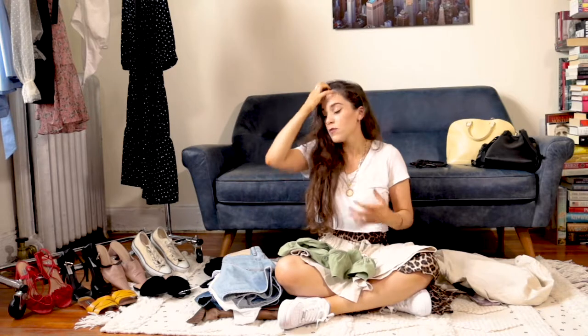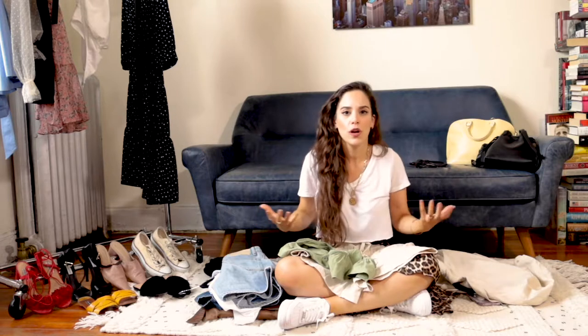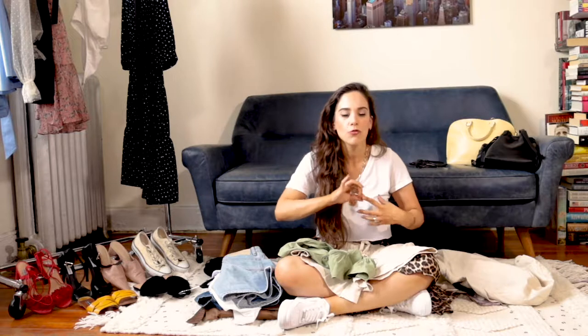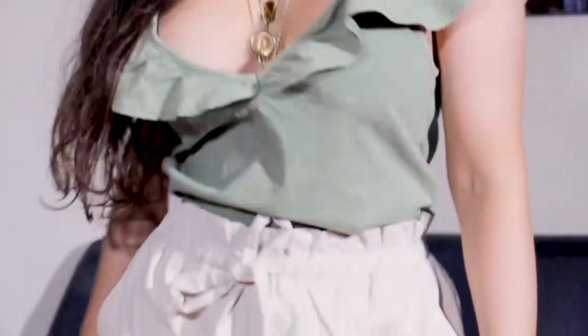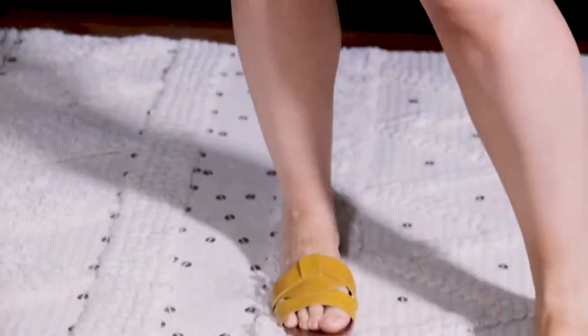Feel free to think outside the box and wear whatever feels more comfortable to you. I'm going to show you a pair of shoes I absolutely adore — I don't wear them very often but they look great with this outfit because they match the color palette. In summer we're getting tan, and as you can see, they match perfectly with the outfit — almost the same tones and color palette.